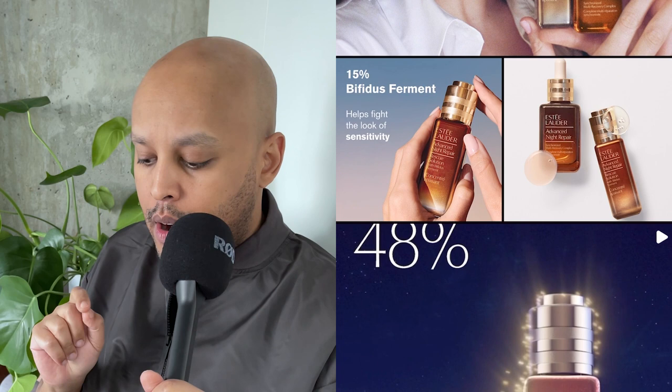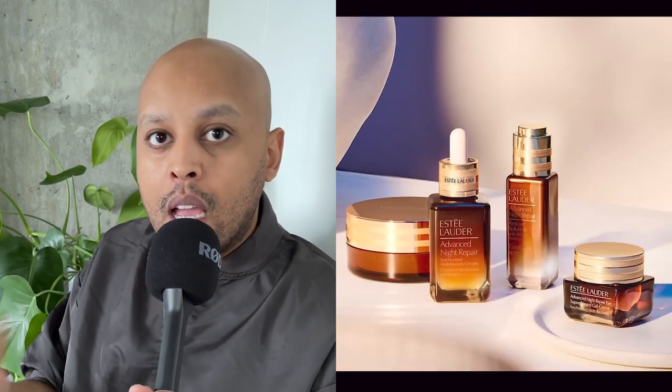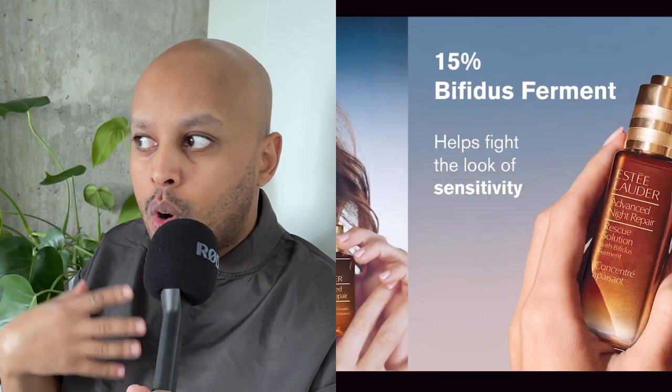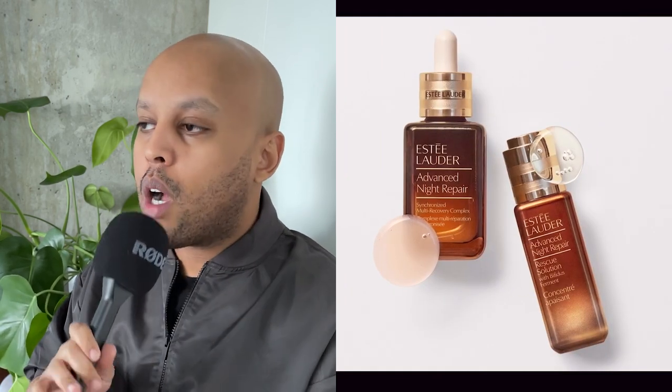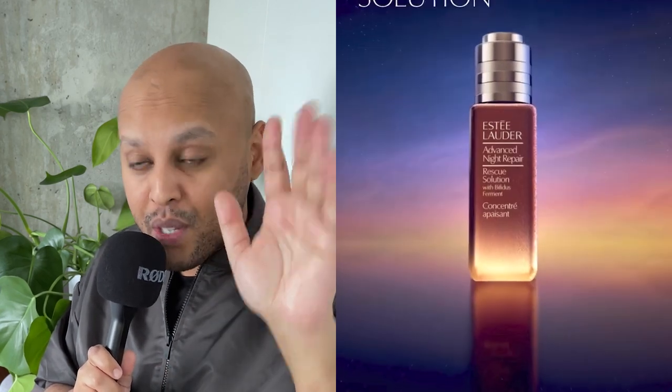This year they've come out with a new product called the Night Repair Rescue Solution Serum with bifidus ferment. The ferment is the key ingredient across all Night Repair products — it's what helps to transform and repair skin. What's compelling about this product in particular is that the marketing specifically talks about repairing skin post chemical peel. So if you're somebody who goes to medispas for a superficial treatment like a Jessner peel, this is supposed to be your post-care to get your skin back on track.